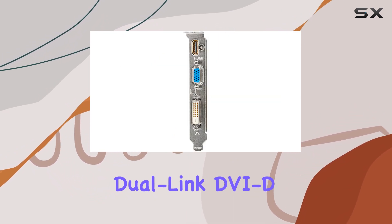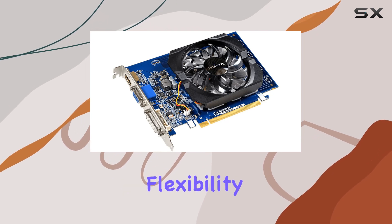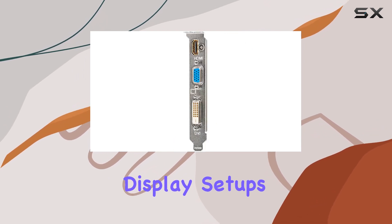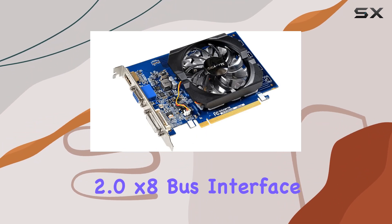Connectivity options are plentiful with dual-link DVI-D, HDMI, and D-sub ports, providing flexibility for various display setups. Additionally, the card supports a PCI Express 2.0 x8 bus interface, ensuring compatibility with a wide range of motherboards.